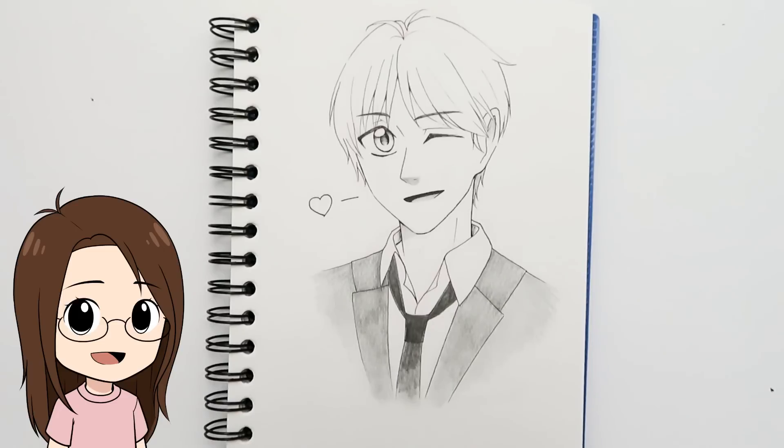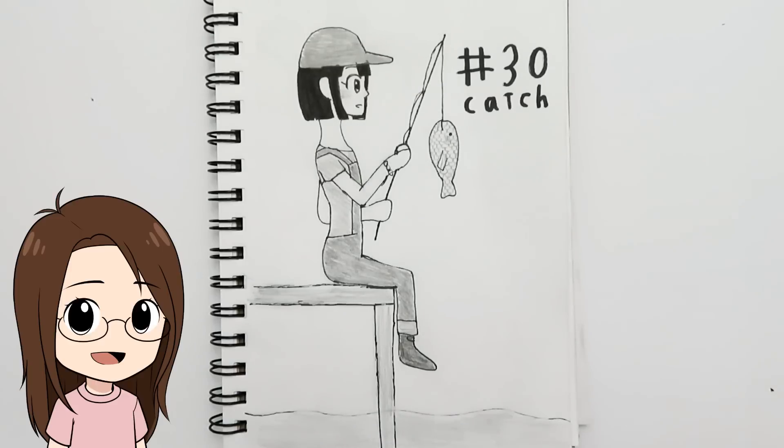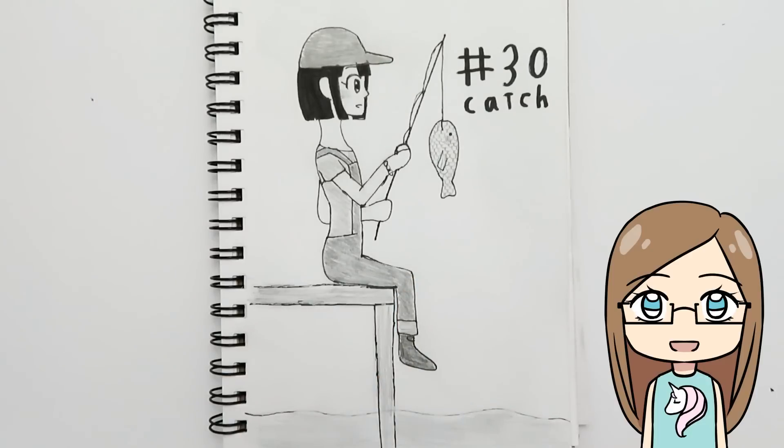Day thirty was 'catch' — as the ladies say, he's quite the catch! So I drew a guy who's winking and looking flirty, like all the girls at school have a crush on him. For 'catch,' my sister drew a girl catching a fish with really nice little scales on it — though she kind of looks like the girl who built a snowman.